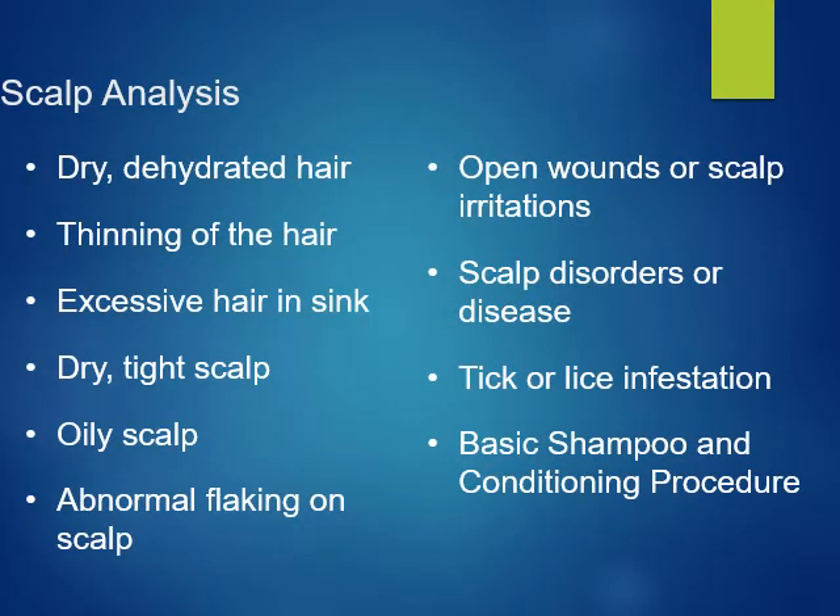The scalp analysis should include checking for these conditions: dry or dehydrated hair, cleanliness of the hair, excessive hair in the sink, dry and tight scalp, an oily scalp, abnormal flaking on the scalp, open wounds or scalp irritations, scalp disorders or disease, and tick or lice infestation.